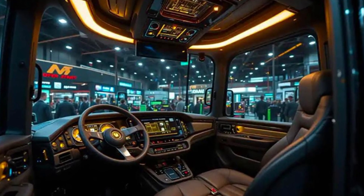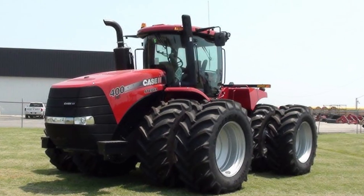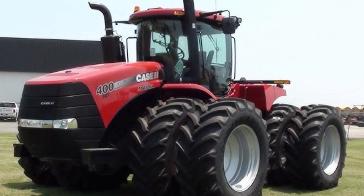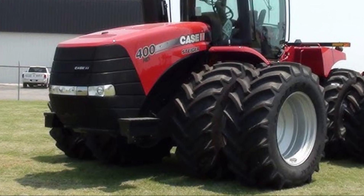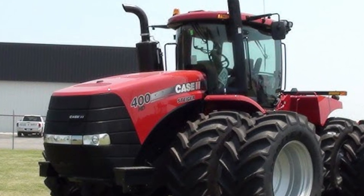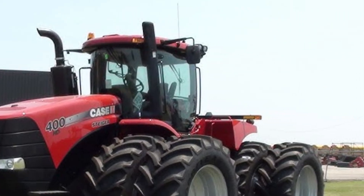One of the major highlights of the Steiger 335 is its transmission system. The 16-speed full power shift transmission ensures smooth, effortless shifting and optimal power delivery. Operators can easily switch between gears for better traction, speed, and fuel efficiency, depending on the job at hand. Whether you're plowing, planting, or hauling, this transmission system guarantees seamless control and productivity.